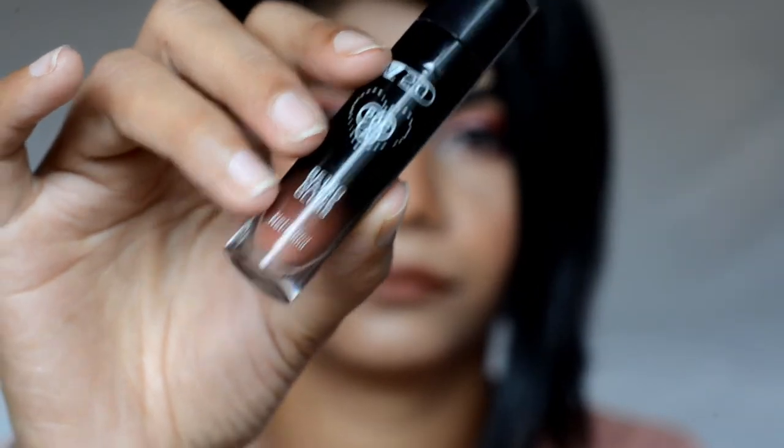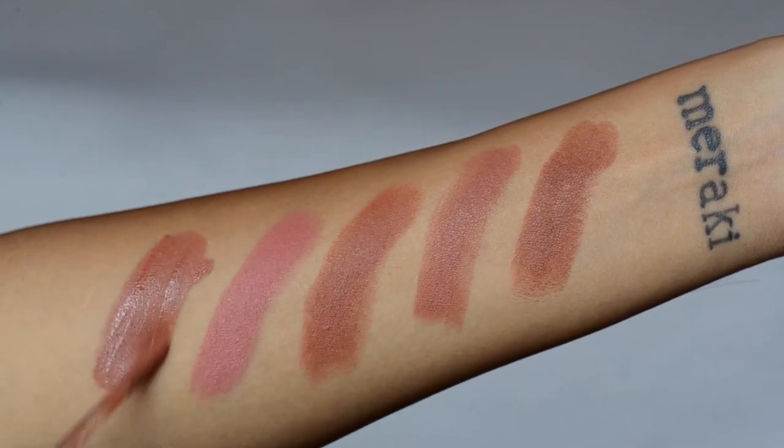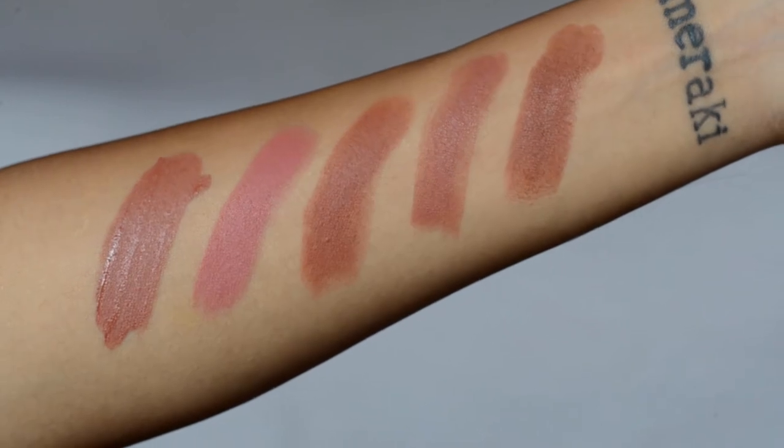Next is my favorite PAC Retro Matte Gloss in shade No. 7, Teddy Bear. It is a true light brown liquid lipstick that dries down very matte. This is how it looks on me. It's very comfortable to wear throughout the day and it doesn't transfer at all, but with meals it will fade a little bit.